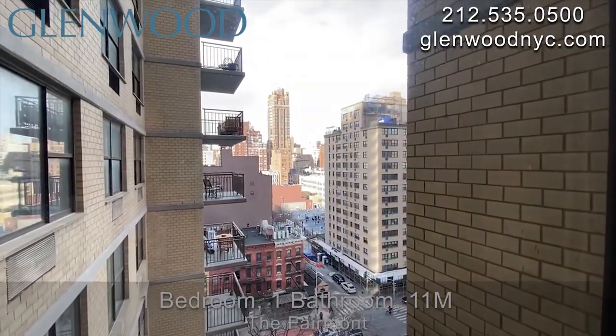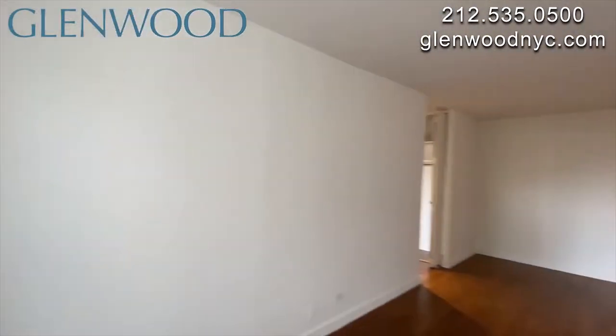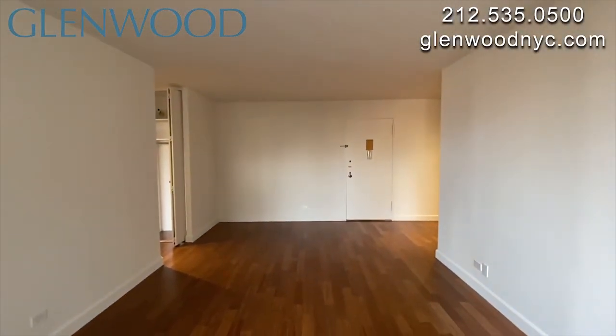This bright home has a large living room, plus a separate dining or work area. There are big windows.